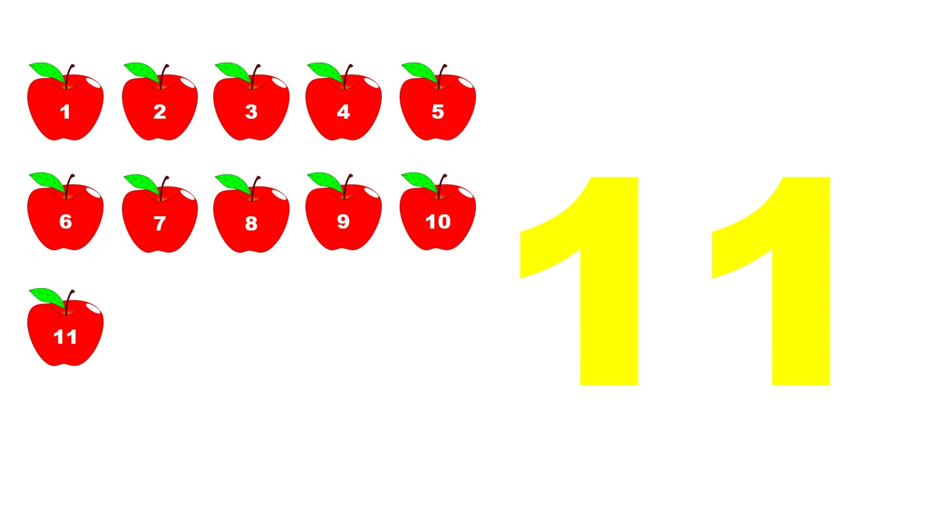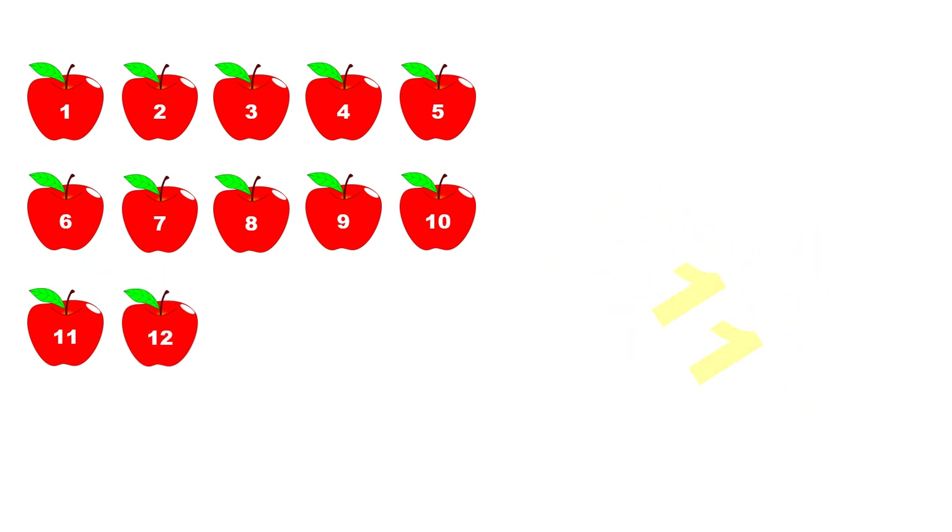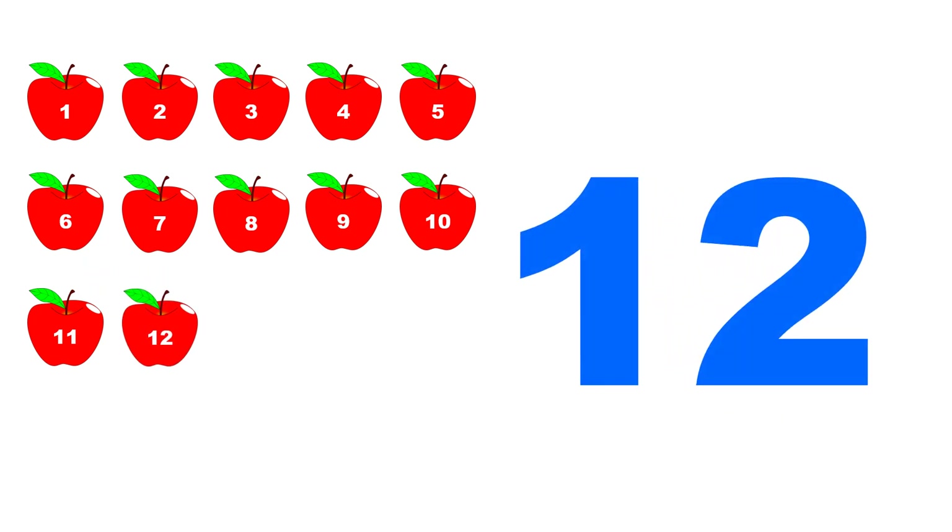Eleven. One, two, three, four, five, six, seven, eight, nine, ten, eleven. One, two, three, four, five, six, seven, eight, nine, ten, eleven, twelve.